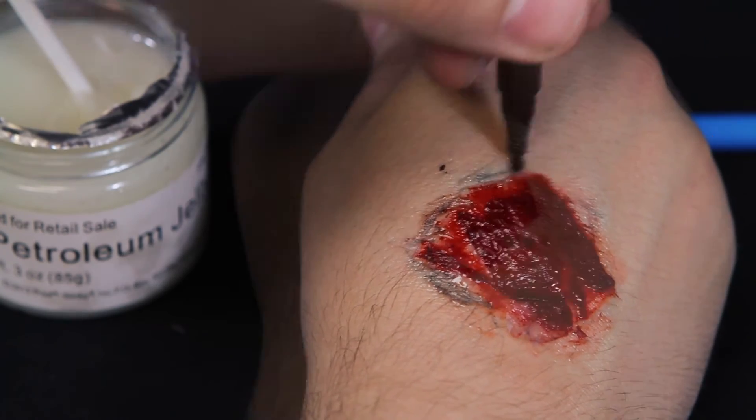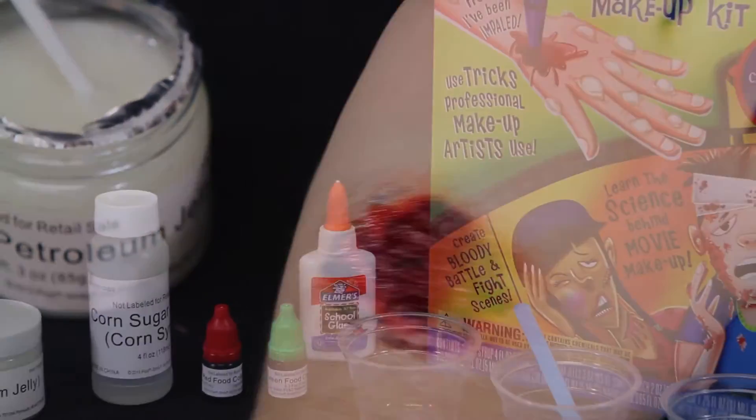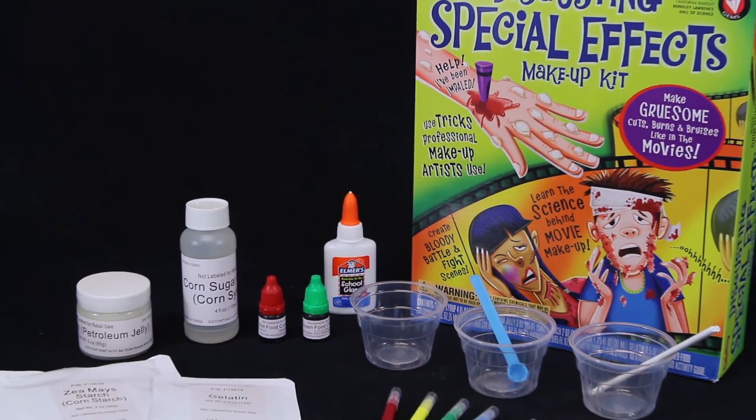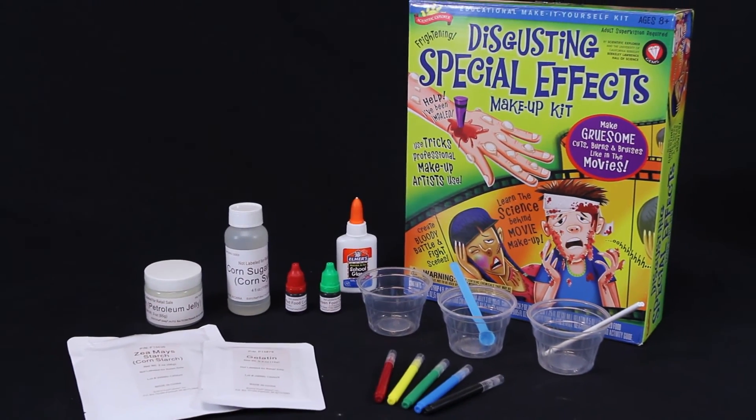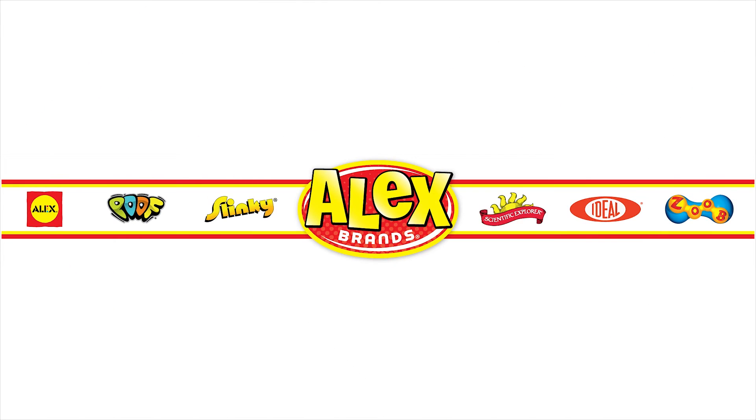The Disgusting Special Effects Makeup Kit by Scientific Explorer is recommended for ages 8 and up. Adult supervision is recommended as some chemicals may be harmful if misused. Please read instructions prior to any mixing. Scientific Explorer is a member of the Alex Brands family.